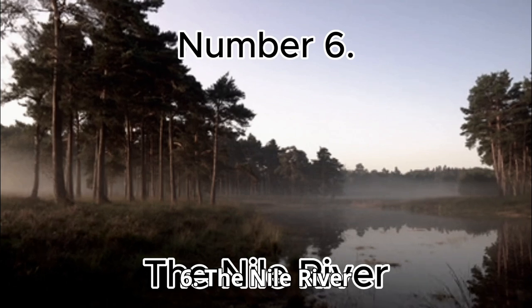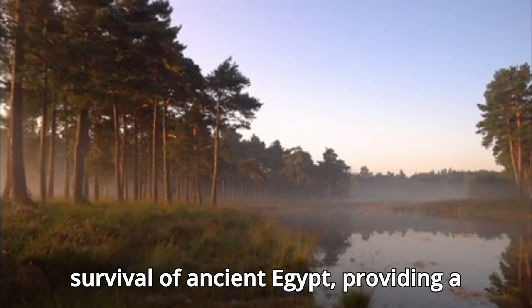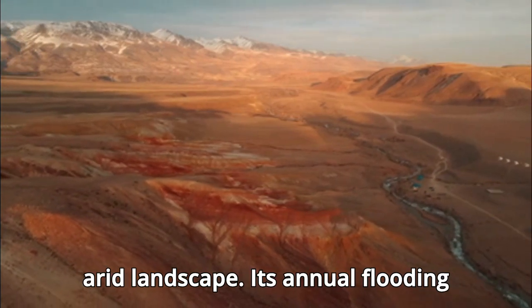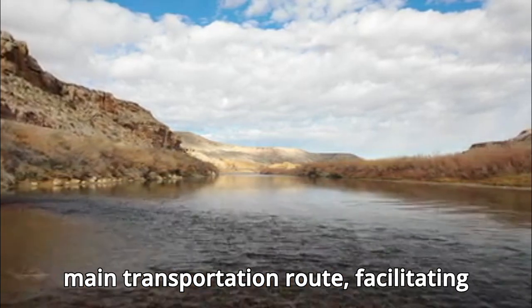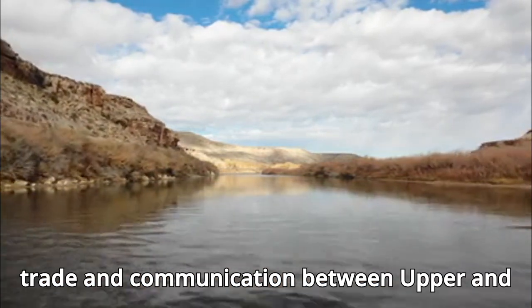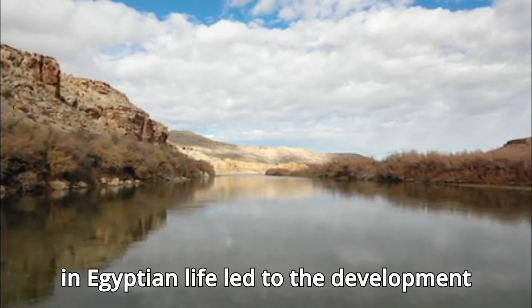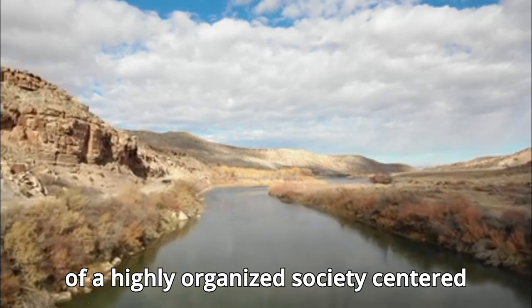Number 6: The Nile River. The Nile River was essential to the survival of ancient Egypt, providing a reliable source of water in an otherwise arid landscape. Its annual flooding deposited fertile silt along the riverbanks, enabling the Egyptians to grow crops such as wheat, barley, and flax. The Nile also served as the main transportation route, facilitating trade and communication between Upper and Lower Egypt. The river's central role in Egyptian life led to the development of a highly organized society centered around agriculture.